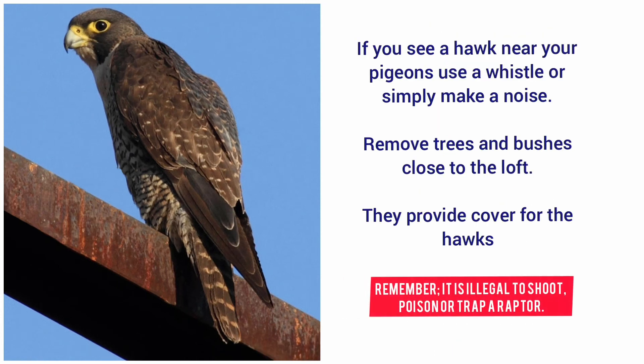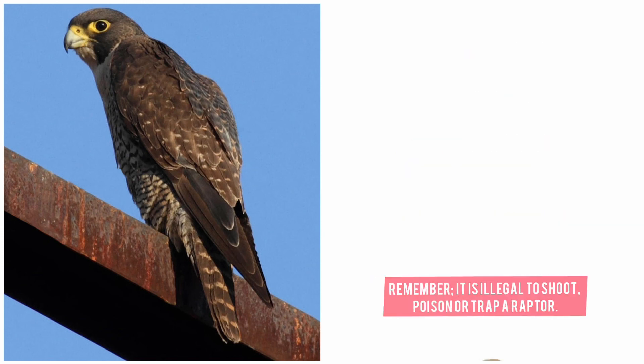If you see a hawk near your pigeons, use a whistle or simply make a noise. Remove trees and bushes close to the loft, as they provide cover for hawks.